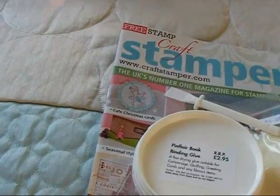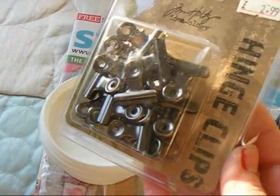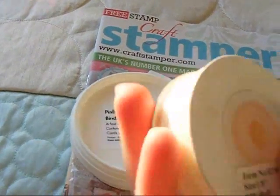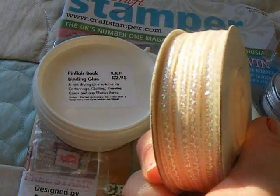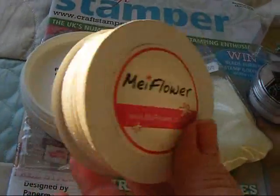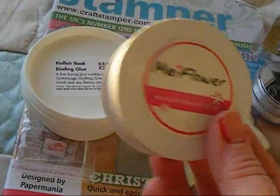And then some Tim Holtz hinge clips. It's a mini pull bow ribbon, 23 metres, I think it was about £4 maybe. Really pretty — it looks yummy and so sweet on cards.